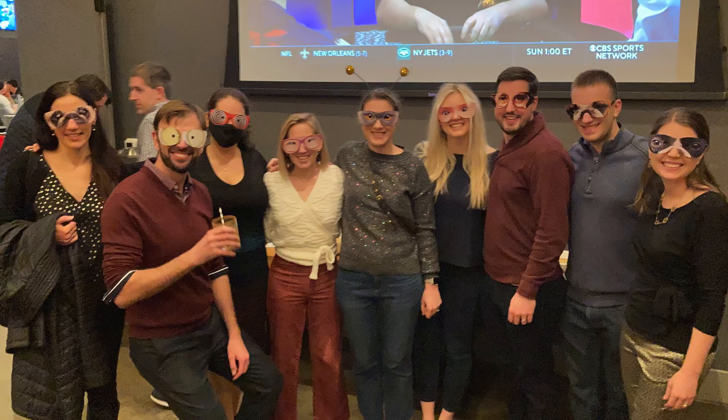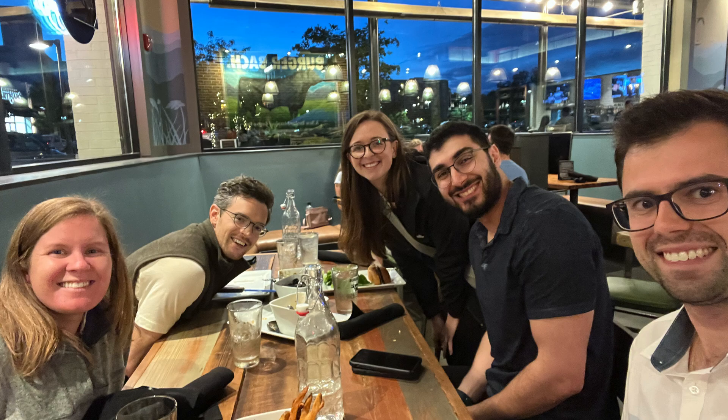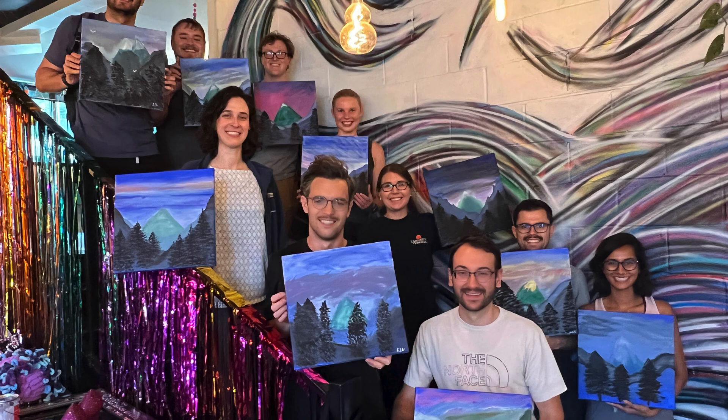I've loved working with my fellow residents — I think that's one of my favorite parts of the program. I feel like all of us get along really well together. We do a lot of stuff outside of work, like hangouts on the weekends and going out to dinner. It's a really fun group to be a part of.